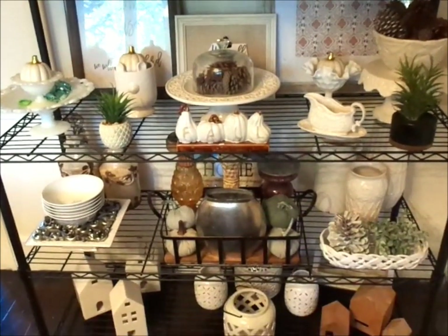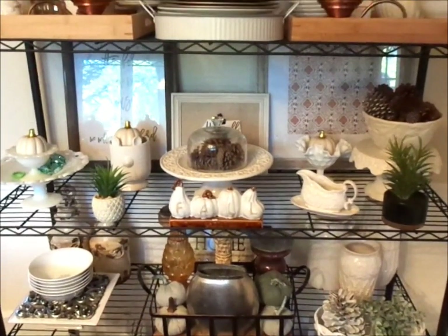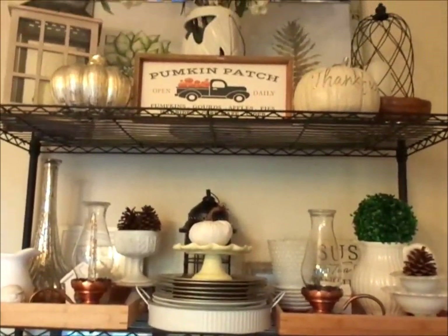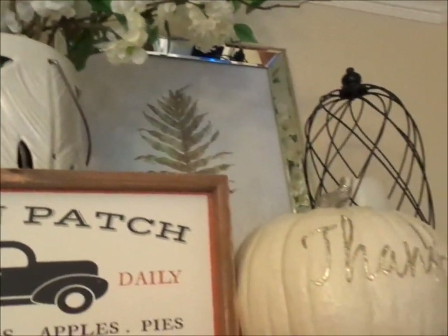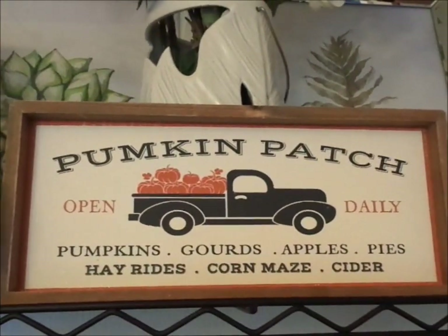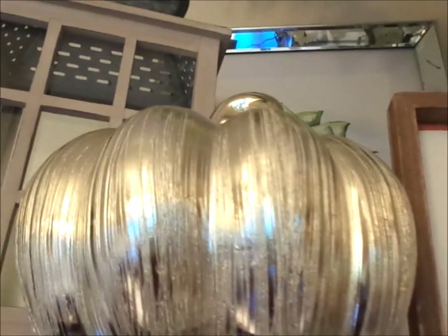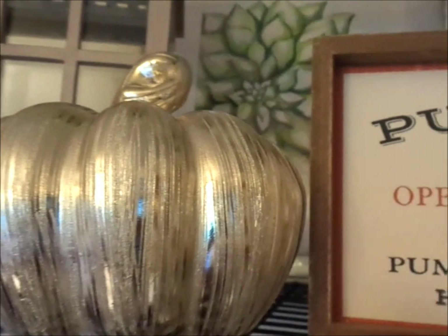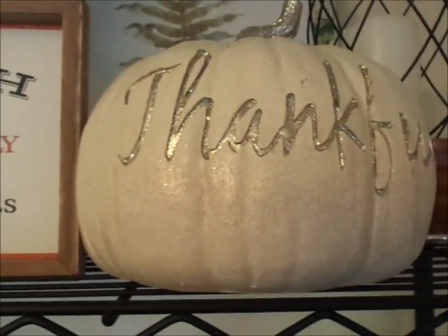I want to say 95% of the items on the shelf are thrifted from the Salvation Army, Goodwill, and different thrifting stores. Those mirrored picture frames I did get from Hobby Lobby — they were $50 a piece but I got them 50% off, so $25 each. This beautiful pumpkin I purchased from Marshalls a while back, about two years ago, and it was under $20. The other pumpkin was under $20 as well.